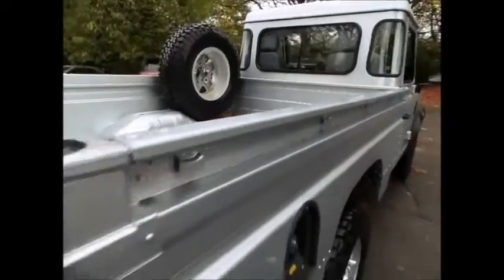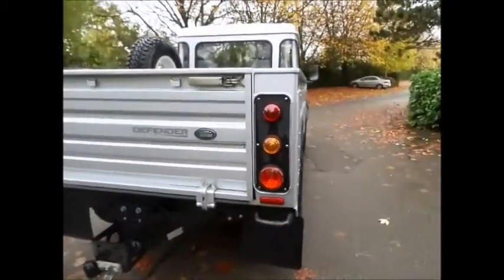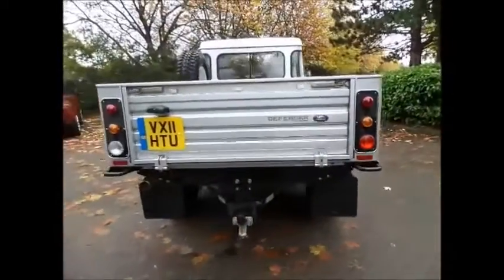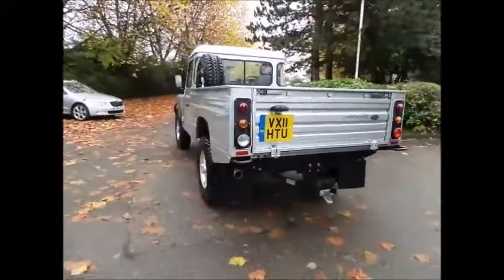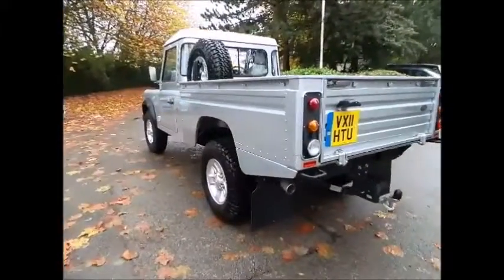Also included with all of our Land Rover approved range is a chance to see just how capable your Land Rover is off road, by experiencing for yourself under professional tuition a full half day's course at a Land Rover centre near you.